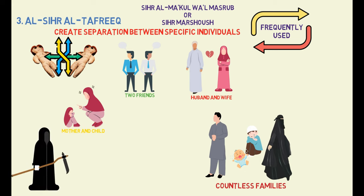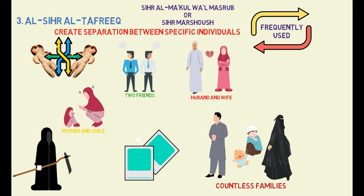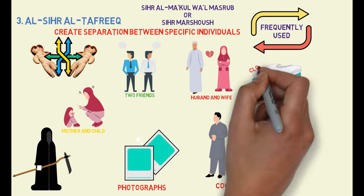However, sorcerers may also use alternative techniques, including the use of photographs or clothing.